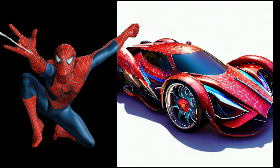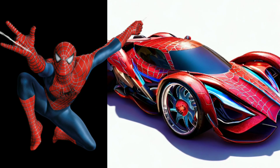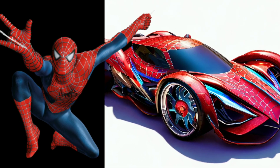First up, we have the Spider-Man inspired car. With its dynamic, aerodynamic design, web-like patterns, and vibrant red and blue colors, this car captures the spirit of speed, agility, and heroism.